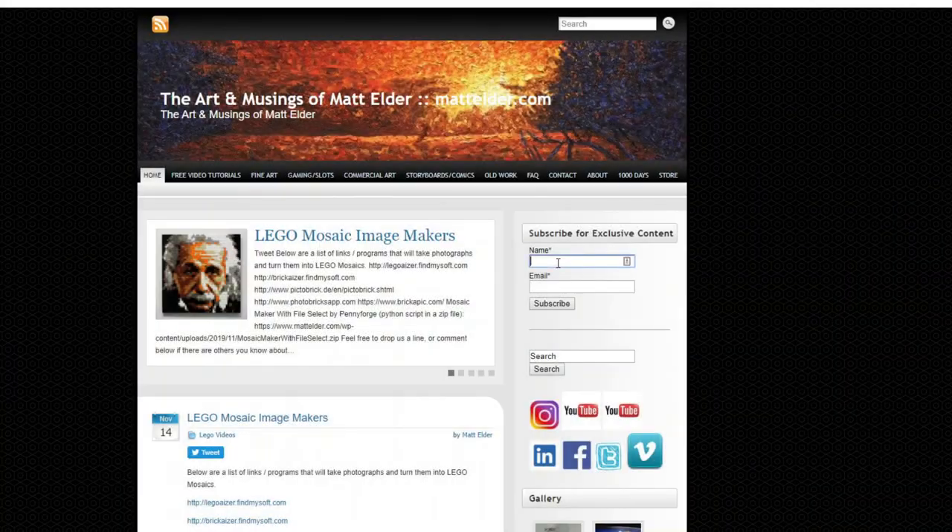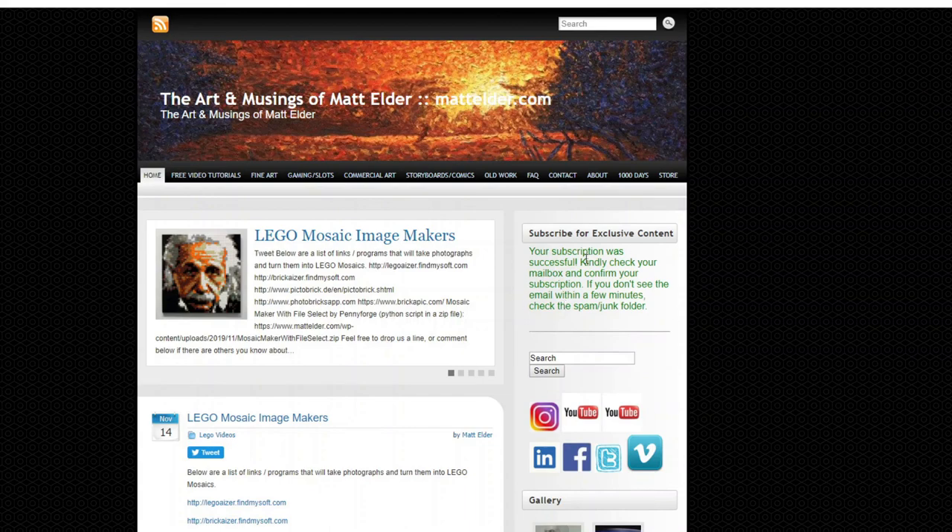Please visit MattElder.com and subscribe so you can always be kept in the loop with new videos and exclusive content, regardless of any YouTube algorithm changes. So without any further ado, let's count them down.